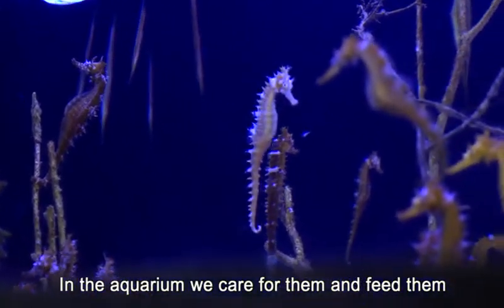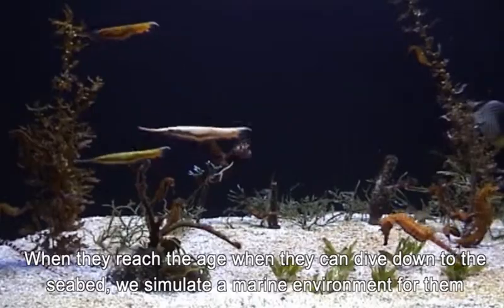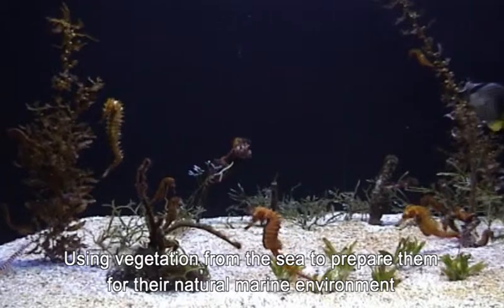In the aquarium, we care for them and feed them. When they reach the age when they can dive down to the seabed, we simulate a marine environment for them, using vegetation from the sea to prepare them for their natural marine environment.